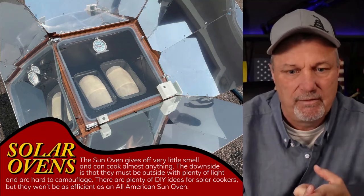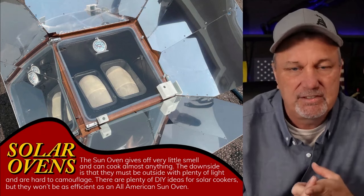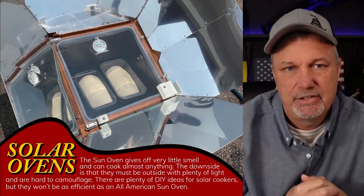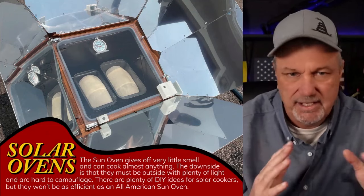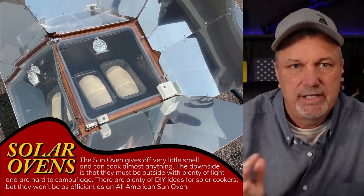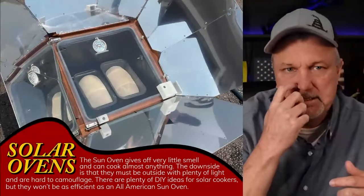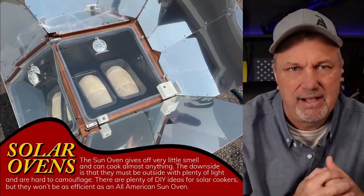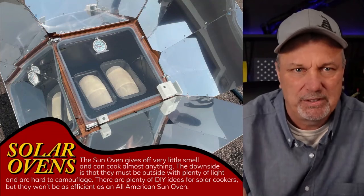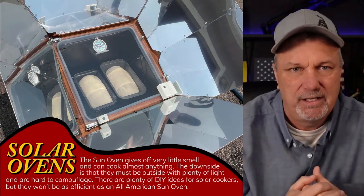The Sun Oven specifically doesn't give off any smell at all. I stuck this in the backyard with my dogs and made some pot roast, set it out there probably four or five hours. The dogs didn't even mess with it — one, it gets a little bit hot so they don't want to touch it, and if they go up and smell that glass they're going to burn their nose. Two, it doesn't give them really any reason to because it doesn't give off any smells.